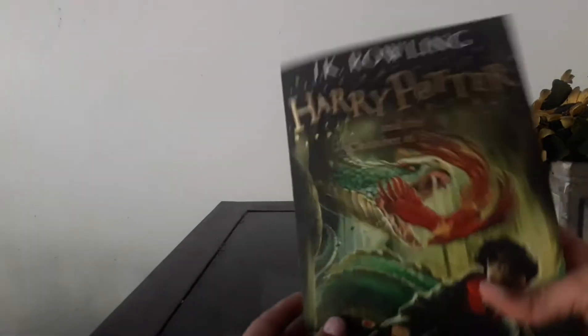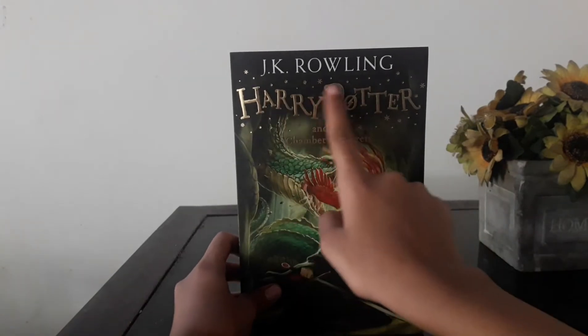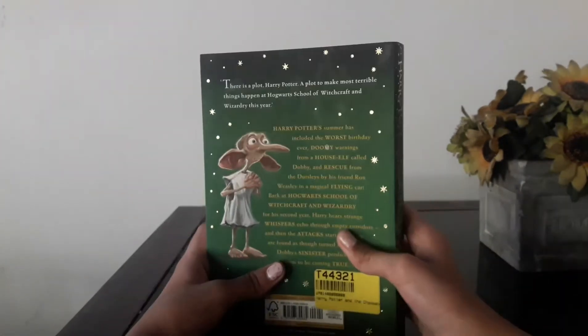Okay, anyways, let's take in the book. The cover is so pretty and it says J.K. Rowling, because it's J.K. Rowling's book — Harry Potter and the Chamber of Secrets. Let's go to the back.